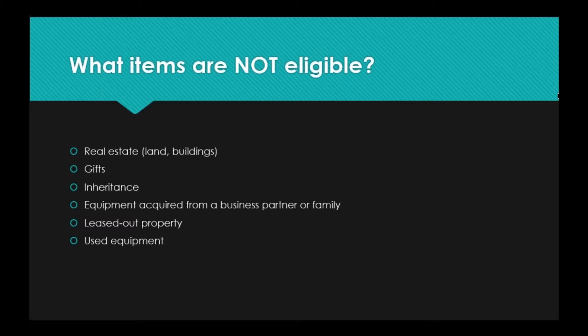Leased-out property does not count — so if you have something that you are renting out, such as vacuums or steamers at a tool or hardware company, those items are not eligible because you are already receiving money back for them. Used equipment is also not eligible for the deduction. Items must be purchased new — not new to you, but actually new.